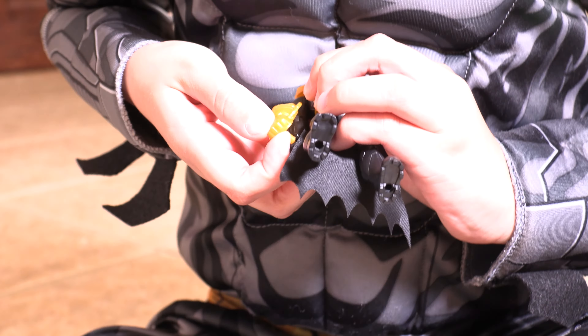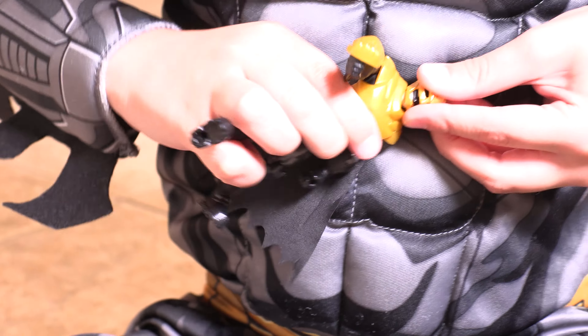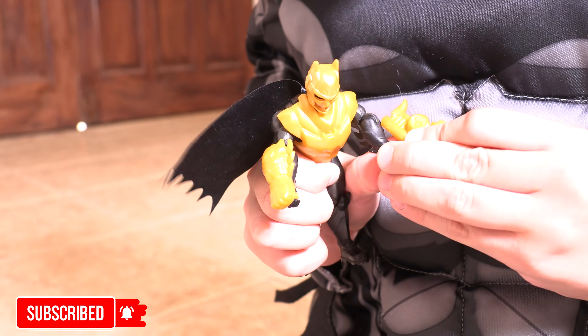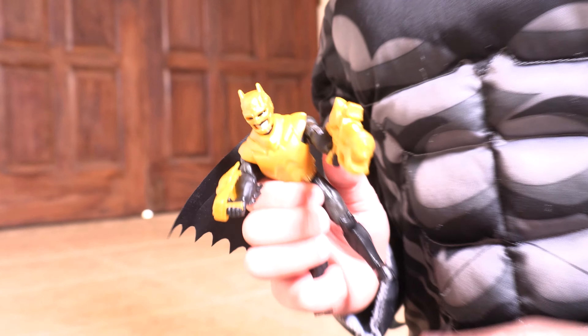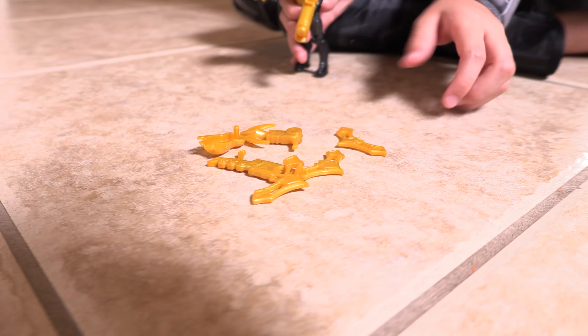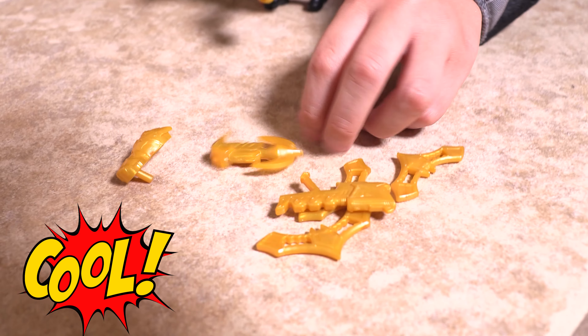And then he has gloves! That's so cool! And even he has a blaster! Please subscribe! That's so cool! And look, he has even more! He has even more stuff — like shooting things and a blaster! And this — let's shoot!